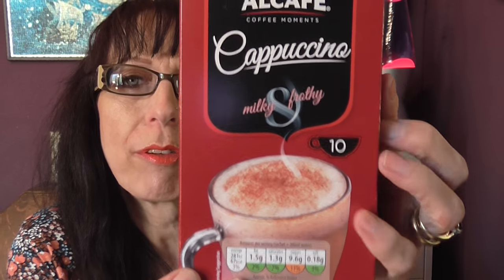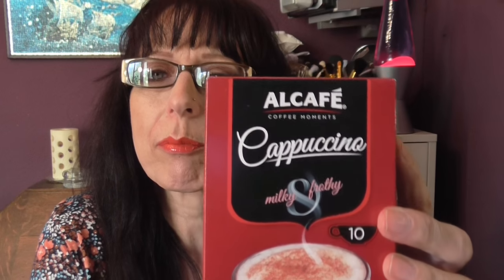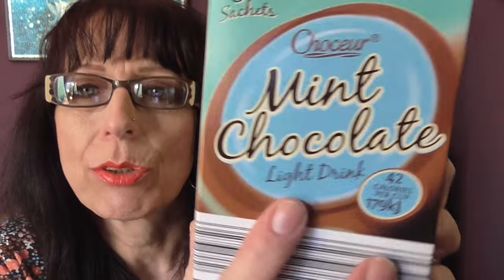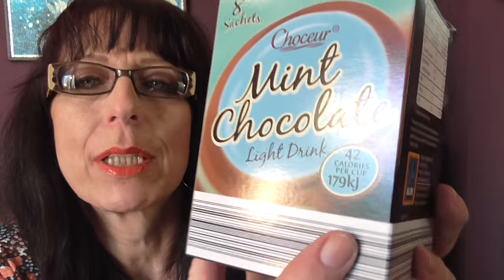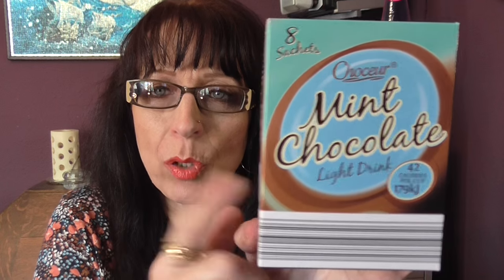Then I have a box of ten sachets of cappuccino — milky and frothy. And I also saw these mint chocolate low-light drinks. It's like a low-calorie drinking chocolate at 42 calories per cup, which is still quite high really, but less than ordinary drinking chocolate. I do like the mint flavoured ones so I picked those up.